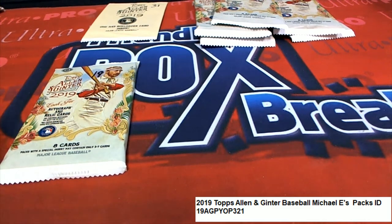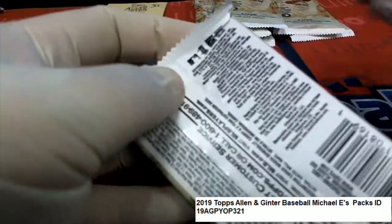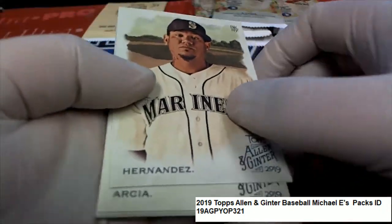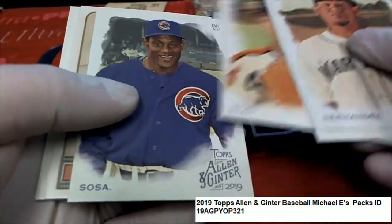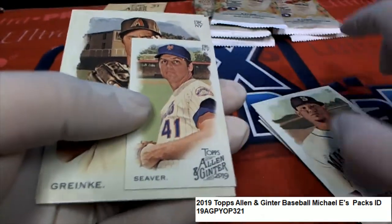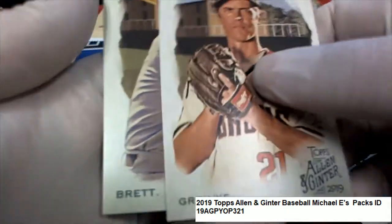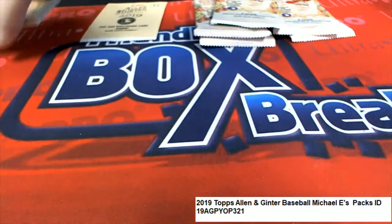Good luck, Michael Ian and Alan Gitter. Here is pack 19. Let's see what we can find in here. Got a Seaver. George Brett. A lot of classics in there. We'll save the box topper for last.